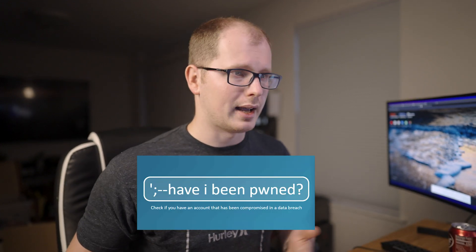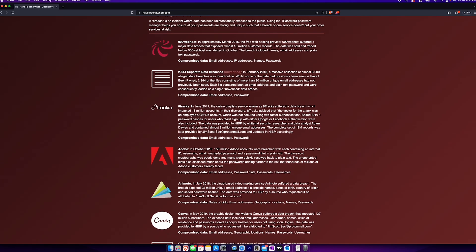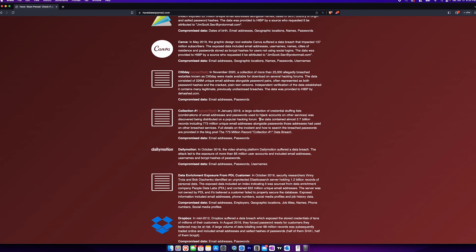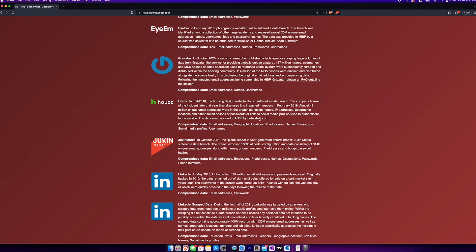The first website we want to go on is haveibeenpwned.com. I have it open on my display here. Let's type in our email address. I have 30 data breaches that my email address is in. We have a web hosting account, 2,844 separate data breaches, 8Tracks, Adobe, Canva, Dailymotion, Dropbox, DubSmash — they had a data breach.